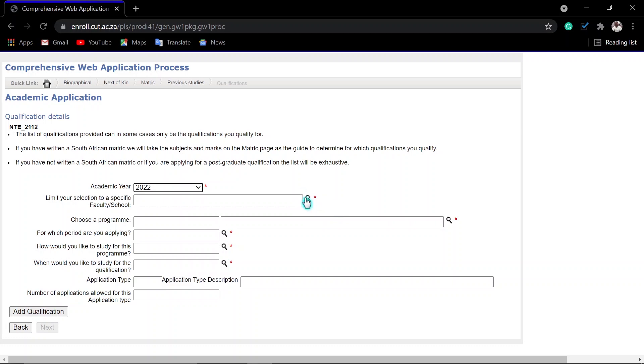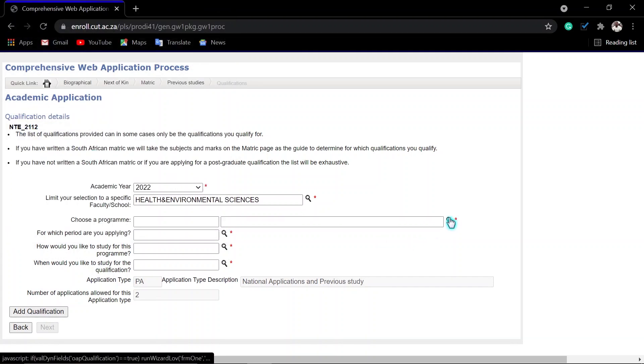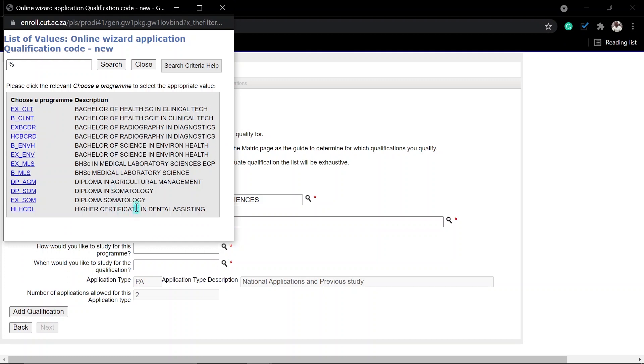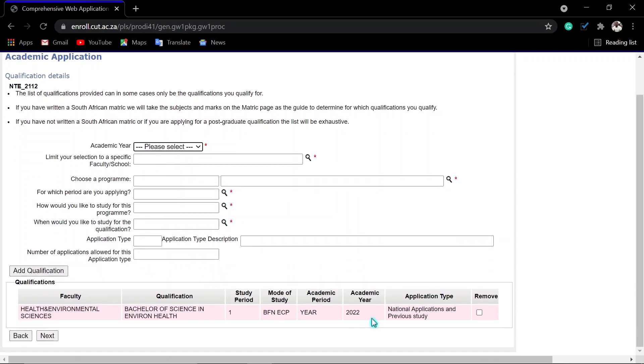Select academic year 2022, then come and search for your faculty. For example, if you want something in Built Environment, click search to find your program. Let's say you want Agricultural or Environmental Science — enter it and search. You are allowed to enter two qualifications. The application type will show as national application with previous study. If you made a mistake, you can remove it and re-enter your information. You can also enter a second application, then click next.